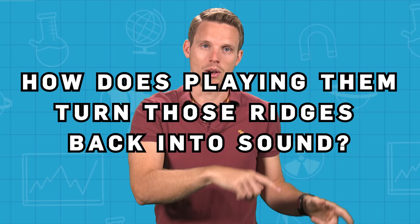But how does playing them turn those ridges back into sound? The way records are played has not really changed much since the first phonographs and gramophones. You get a needle — usually tipped with diamond or something else very hard — and it rests on the record as it spins on a turntable. The grooves contain the image of the sound waves, and if you look at them under an electron microscope, they actually look like tiny bumpy valleys — I'm going to link to a video showing that in the footnotes below.